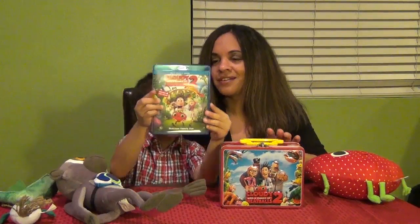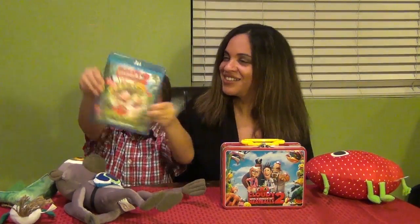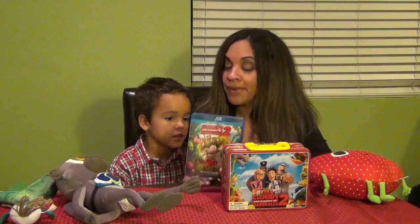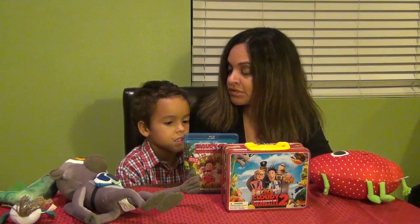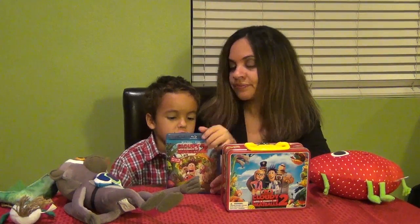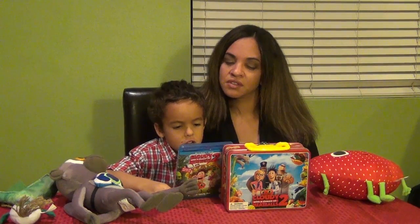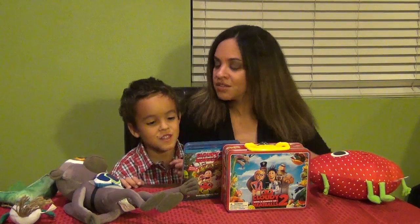I'll show you the DVD now. So on the DVD and the Blu-ray, there are some awesome special features. My favorite special feature is the one that talks about how they built the foodimals, but you wanted to talk about the mini-movies. Why don't you tell them about the mini-movies? It says four fun mini-movies: number one is Attack of the 50-foot Gummy Bear, Steve's First Bath, Super Manny, and Earl Scouts.